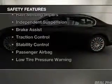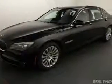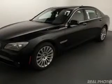Safety was made a priority with these features: a backup camera, curtain head airbags, side airbags, rain sensing wipers, independent suspension, brake assist, traction control, stability control, and a passenger airbag.